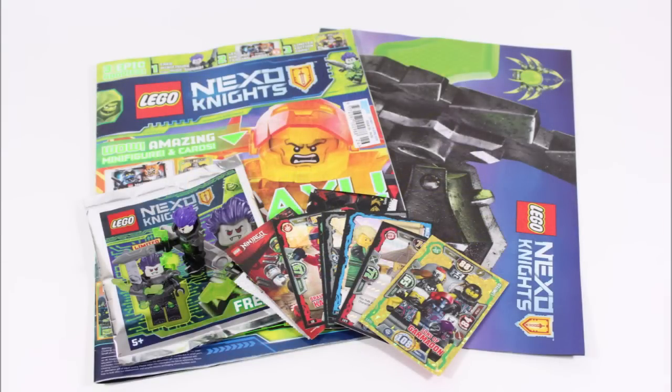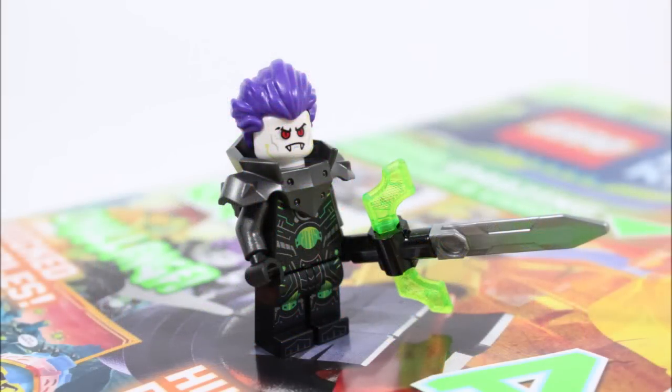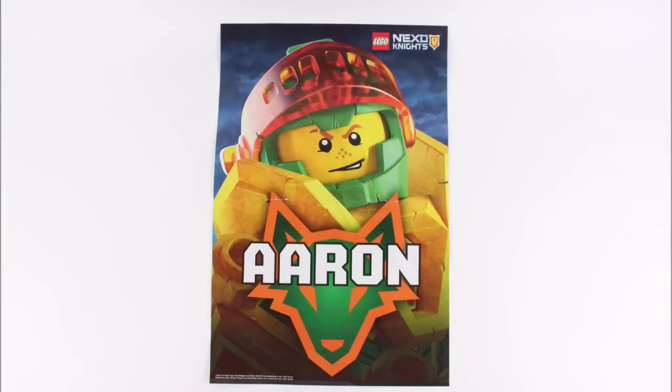On a final note, issue 26 of the LEGO Nexo Knights magazine is another solid issue. We love the magazine with all the puzzles and games to test your skills, the interesting fact files, competition, and the comic which is a good read.